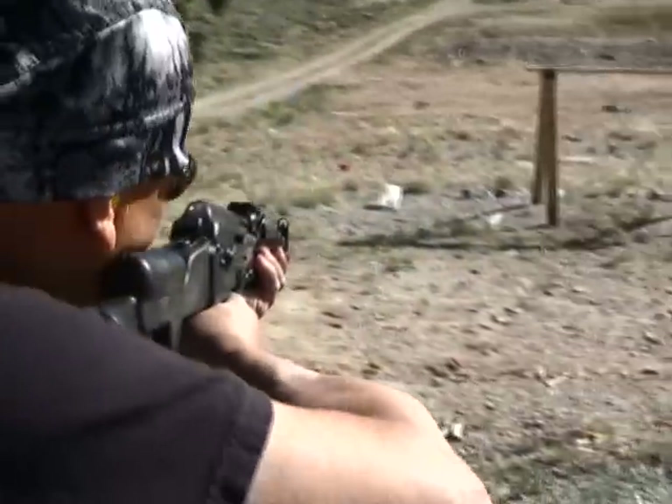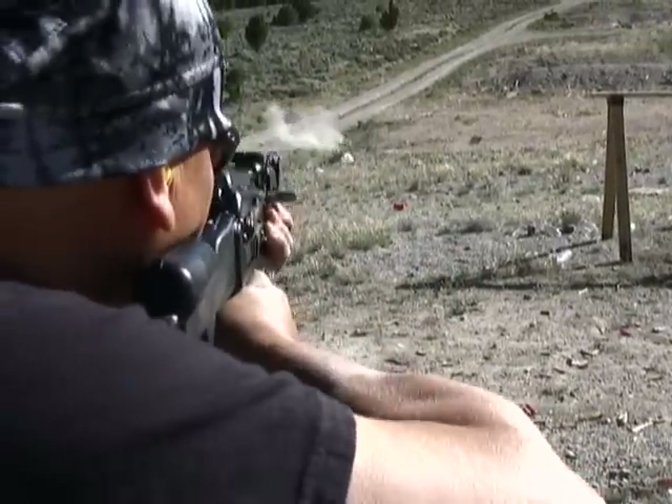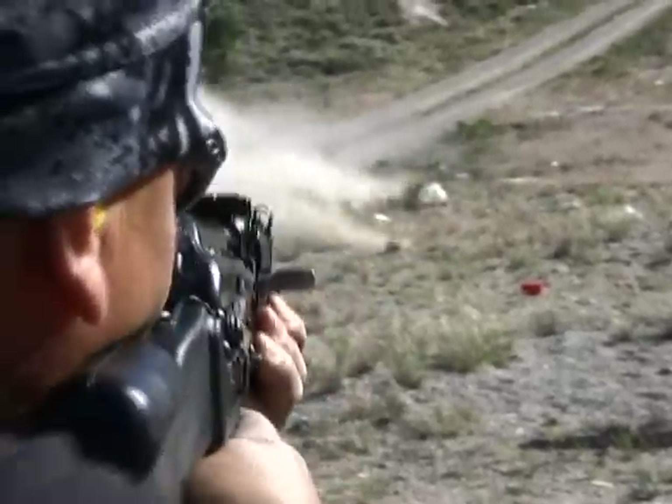You ready? Let's do it. Check this gun out. Was that fun? Oh, it's a blast, man. I tell you what — get it? Pardon the pun, please.